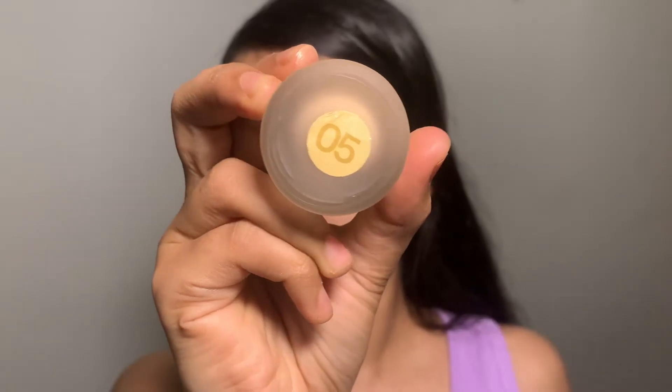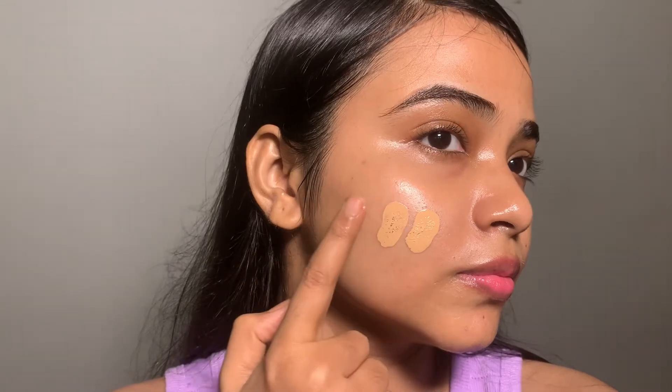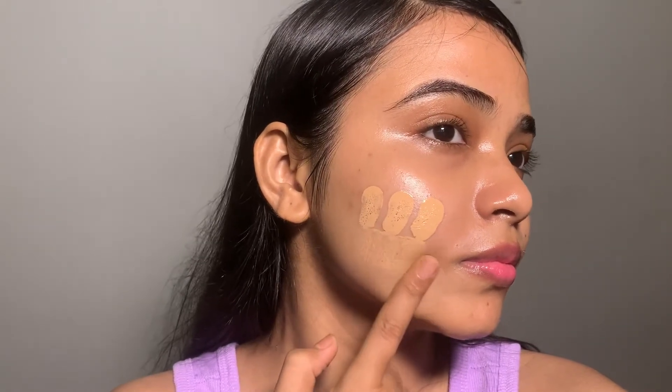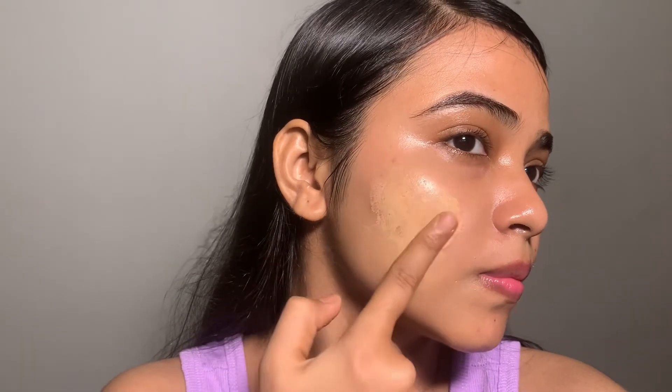So the next shade is 05. A point to note: this foundation oxidizes a little bit, so it's better to buy one shade lighter for yourself. Let's blend it. It gives a full glowy look. I hope this shade matches my skin tone.